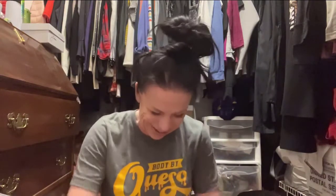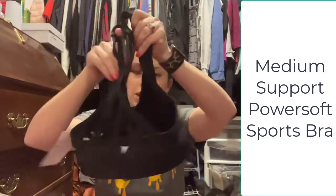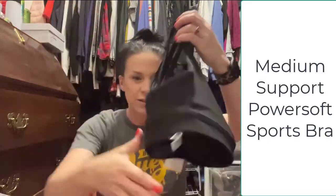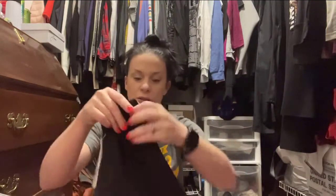I love Old Navy sports bras because they keep everything in place and you don't have to be in the middle of class trying to put everything back in place. I've got some new ones to try - new designs - and I'll show you my absolute favorite. This first one says it's medium support, but I can tell you it's more than medium support. It's just a basic sports bra in front, with a little bit of spice in the back. I got this one in a small.